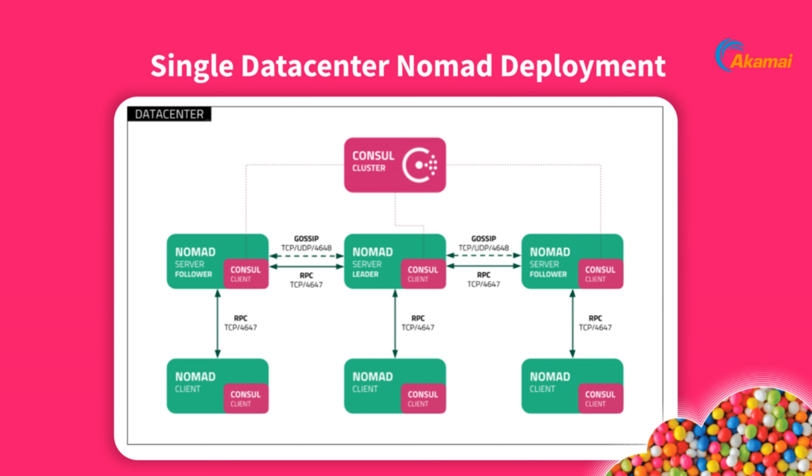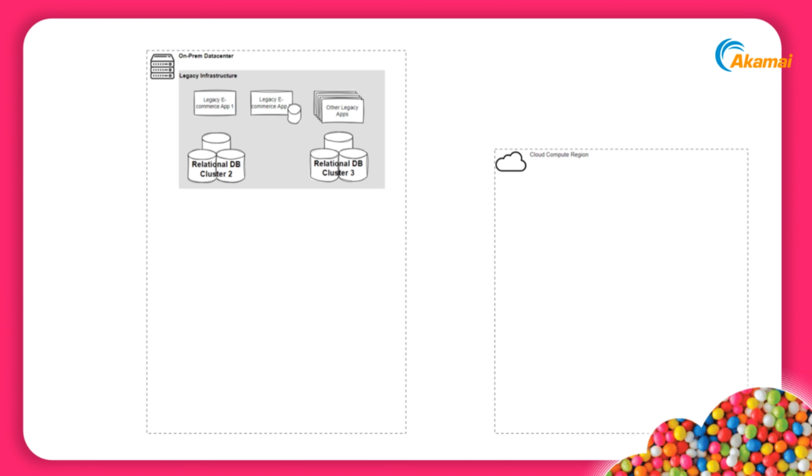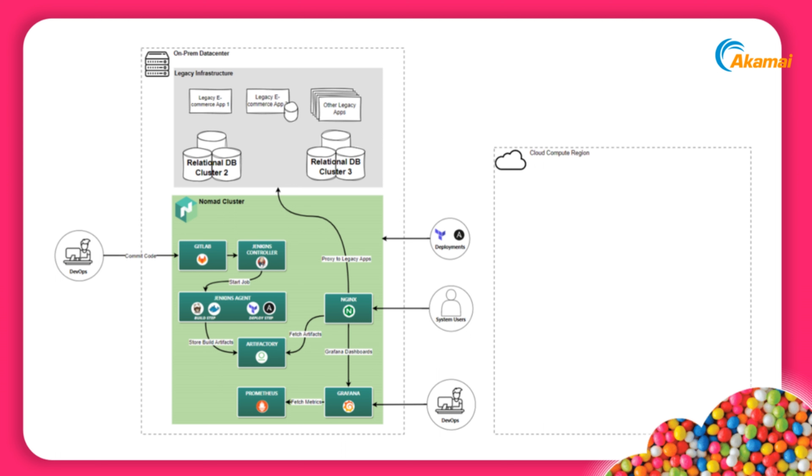Let's dive into the website modernization architecture example. We want to drive home the last few slides and look at a starting point for your hybrid cloud deployment using our previous example — walking through a potential MVP for this initial modernization, taking our original legacy on-prem infrastructure and deploying it in a hybrid environment. The next few slides will fill in the gaps, starting with what a Nomad cluster might look like on-prem.